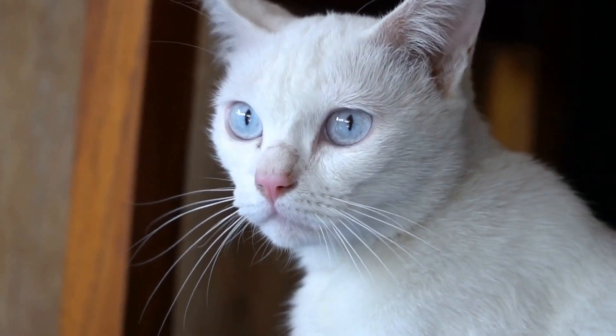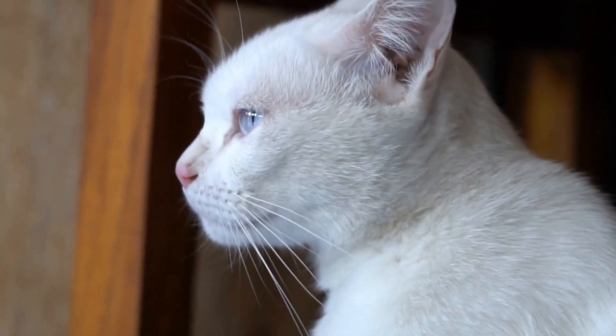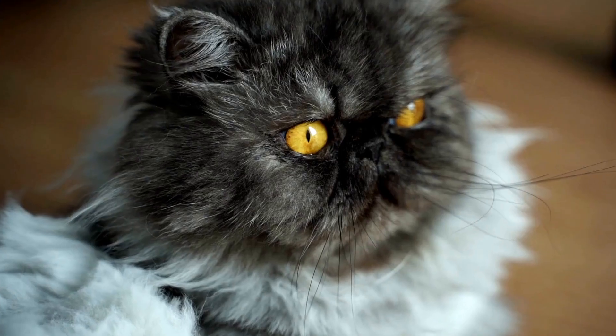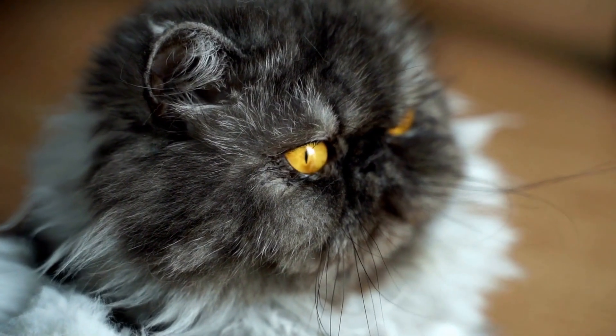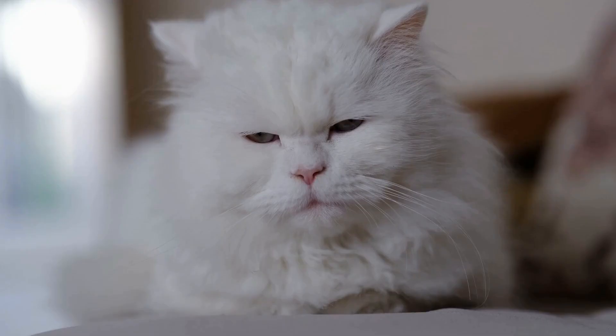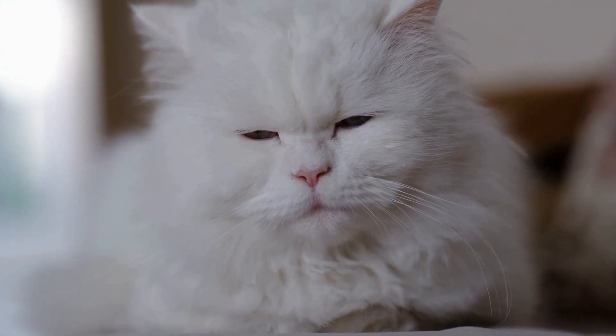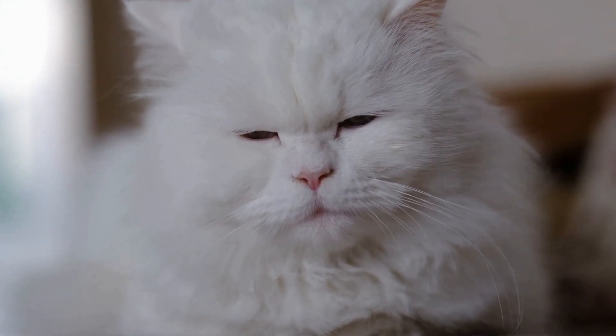Once you have identified the brand of cat litter that triggers allergies in your cat, it is time to look for alternative options. Fortunately, there are numerous hypoallergenic cat litters available on the market that cater to cats with sensitivities. These litters are specifically designed to minimize dust and allergens, providing a safer and more comfortable environment for your cat.